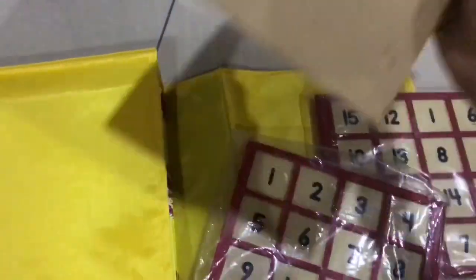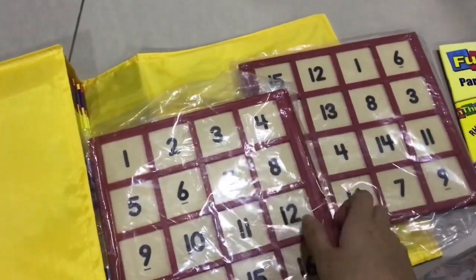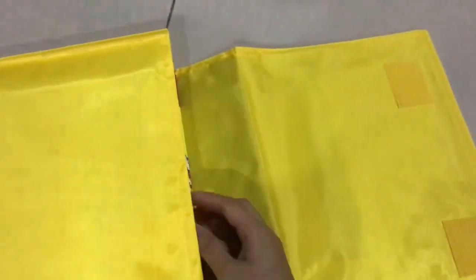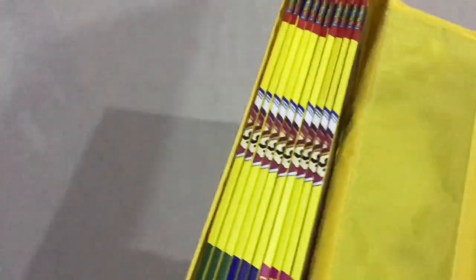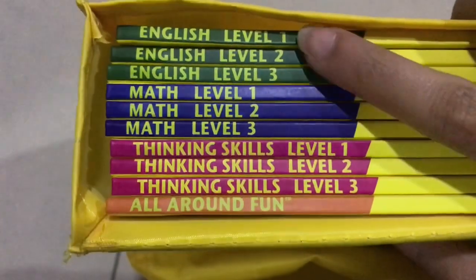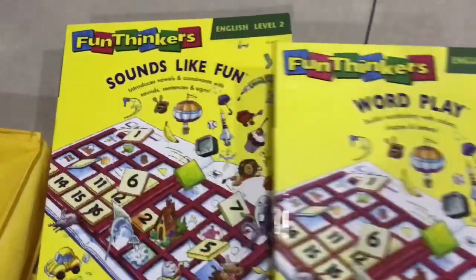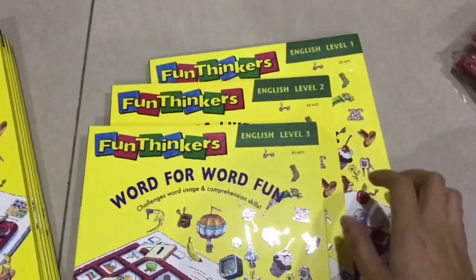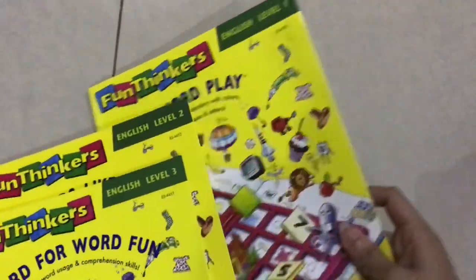They give us two match frames so you can use it for two of your children. We'll put that aside first, and then we're going to see what sets we have. As you can see, we have English, Math, and Thinking Skills. First, we're going to look through the first set, which is English — it provides Level 1, 2, and 3.